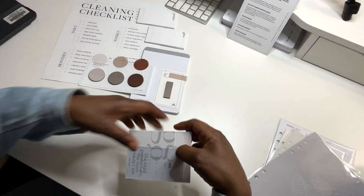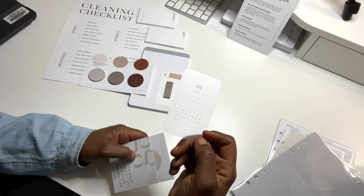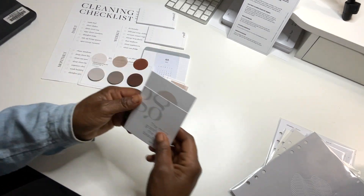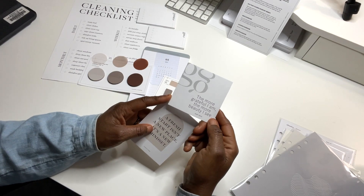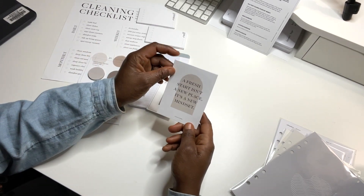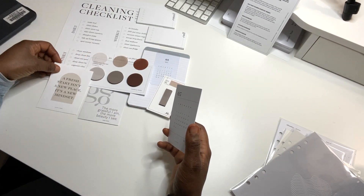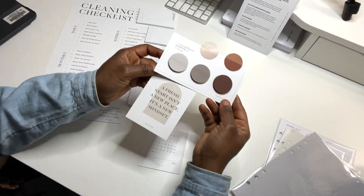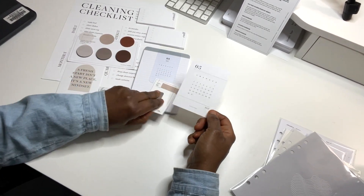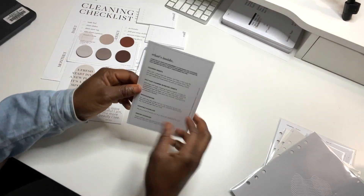Next we have a May card — did we not just get into 2021? Then here's a journaling card: 'The more grateful I am, the more beauty I see.' Beautiful! And another one: 'A fresh start isn't a new place, it's a new mindset.' This is going to go in my wellness section. Look at how those neutrals look together! And then a calendar card — there's also a May calendar card.